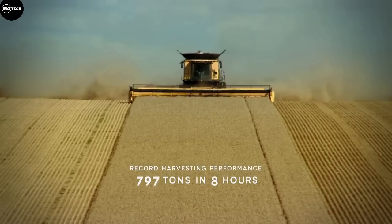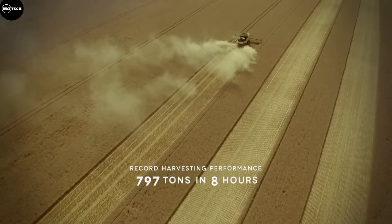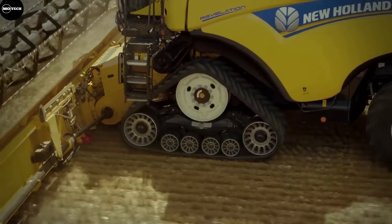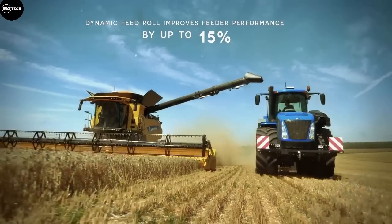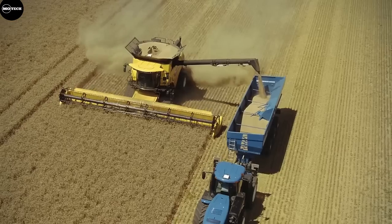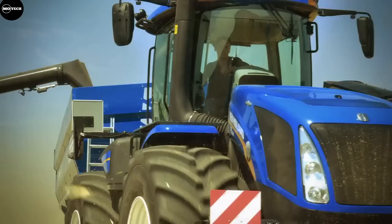Like the Case IH Axial Flow model, the grain hopper of the CR combined has a capacity of 14,500 liters. The combined has a 16-liter FPT engine that provides a power of 700 horsepower. The starting price of the CR 10.90 on the U.S. market is about $893,000.